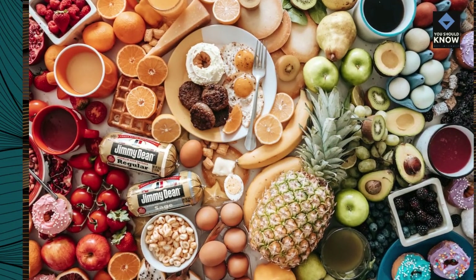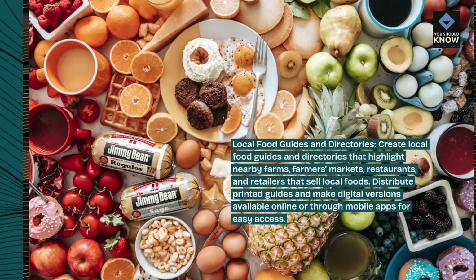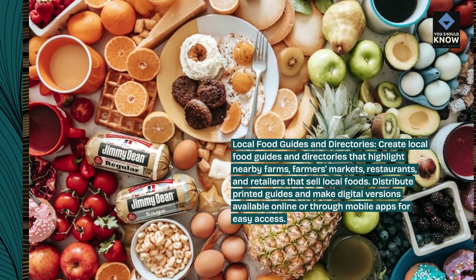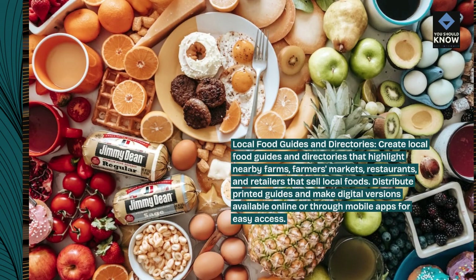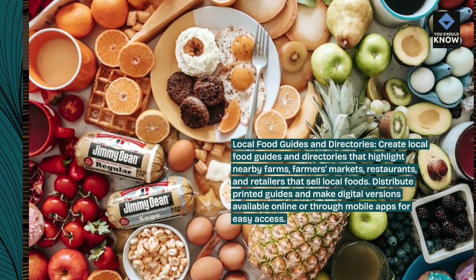Local food guides and directories: create local food guides and directories that highlight nearby farms, farmers' markets, restaurants, and retailers that sell local foods. Distribute printed guides and make digital versions available online or through mobile apps for easy access.